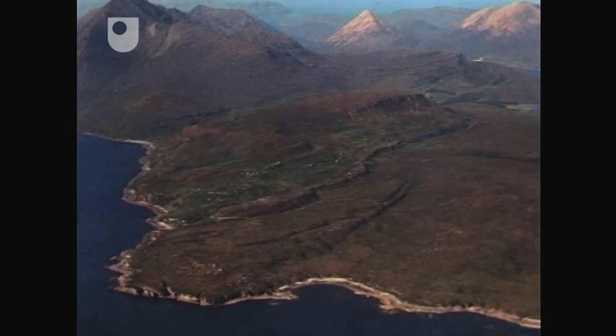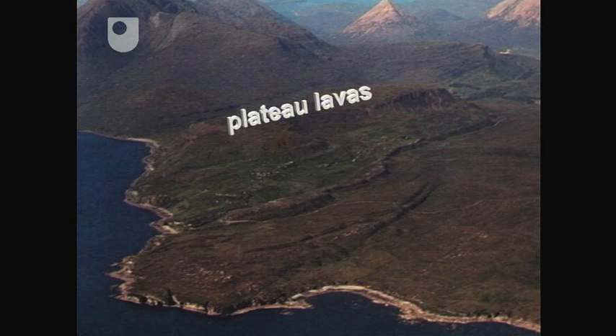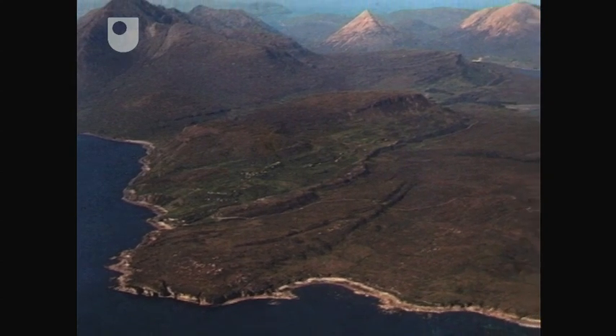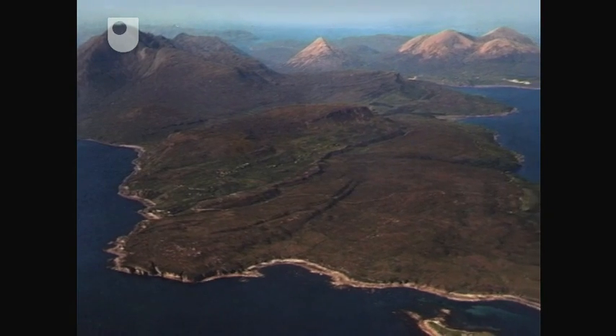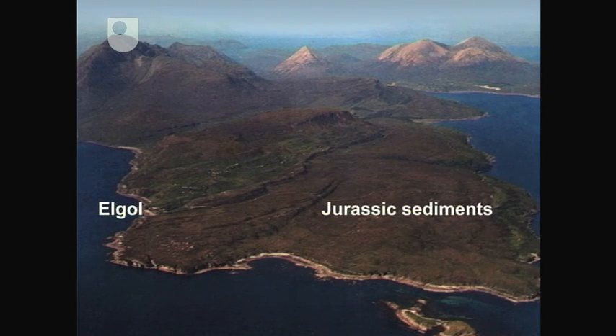The peninsula itself has high ground in the west, on the hills of Ben Mabost and Ben Cleat, and lower ground in the east. The high ground forms part of the basaltic plateau lavas that outcrop all over Skye. These were erupted on top of Jurassic sedimentary rocks that outcrop on the east of the peninsula and around Elgol on the west. Both the Jurassic sedimentary rocks and the Tertiary plateau lavas dip gently to the north-west, resulting in prominent scarp slopes between the lavas and the underlying sedimentary rocks.